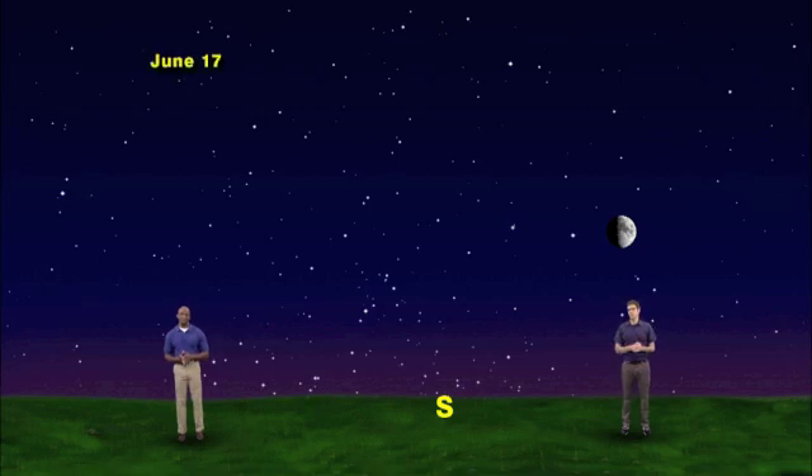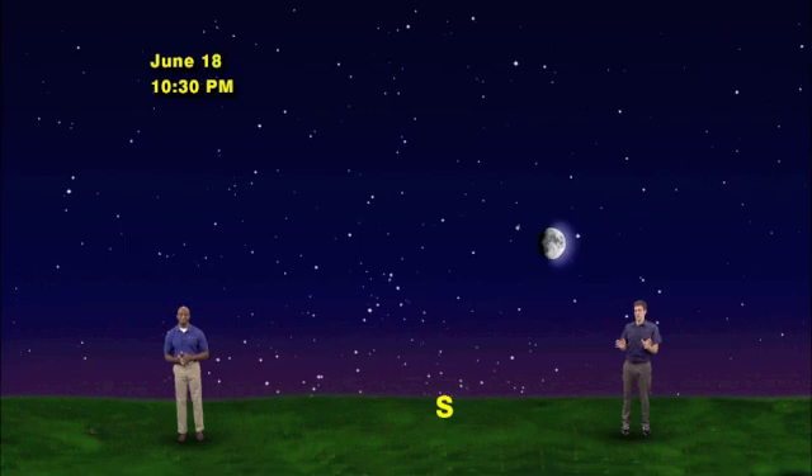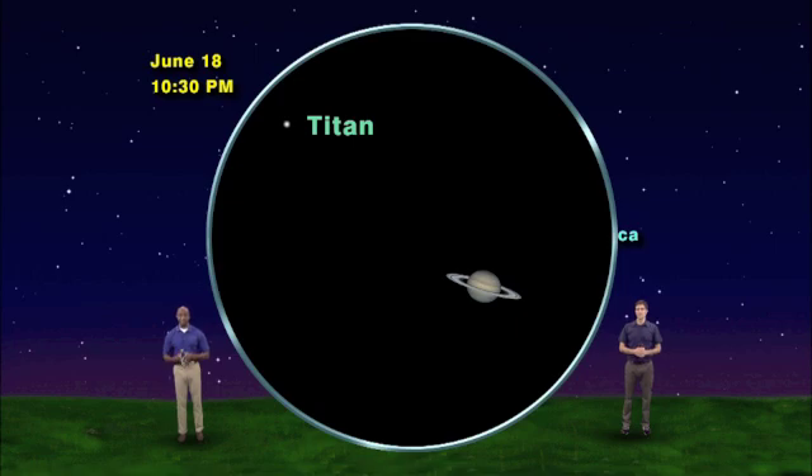We have our sky set for June 17th, facing south at 10:30 p.m. The moon has left its first quarter phase and is now a waxing gibbous. That means each day more of the lunar surface will appear lit to us on Earth until the full moon on June 22nd. On June 18th, same time of night, the moon will appear between two bright stars. The one on the right with the bluer tint is called Spica, the brightest star in the constellation Virgo the Maiden. The thing on the left with the yellowish color is actually the planet Saturn. We're still in the heart of Saturn season, so get to a telescope that night and behold the magnificent ringed planet.